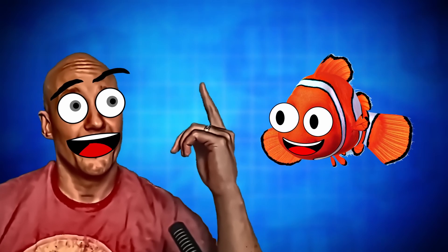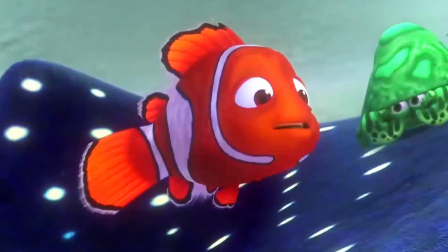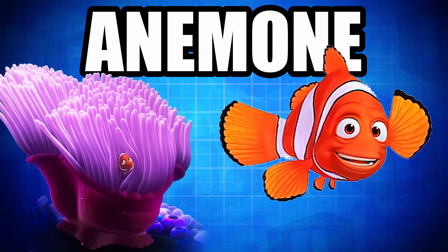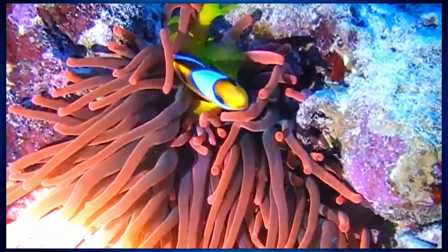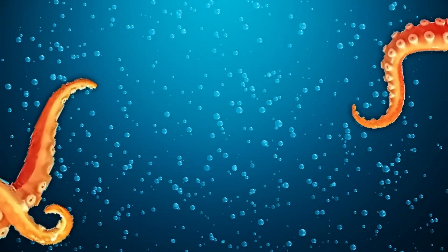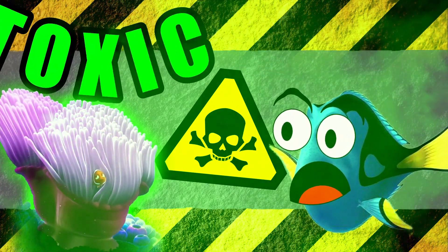What makes clownfish truly remarkable is their houses. Clownfish live in anemones. Sea anemones are marine animals, kinda similar to jellyfish or coral. They have these tentacles, and anemones are toxic to many fish and other marine animals.